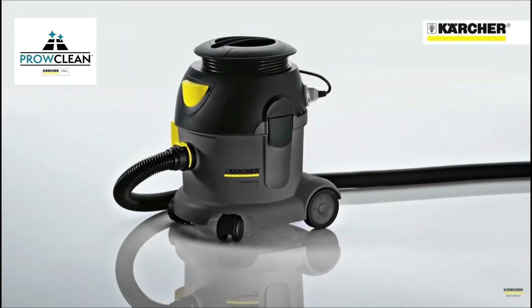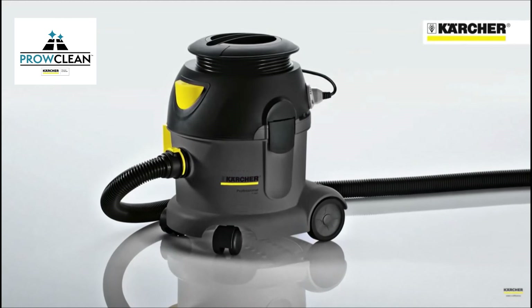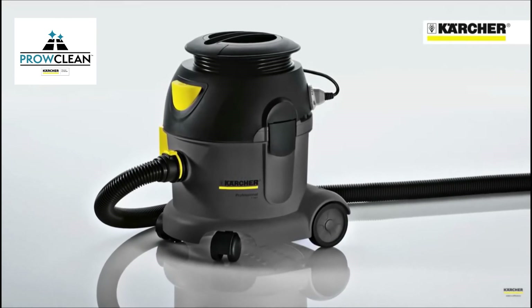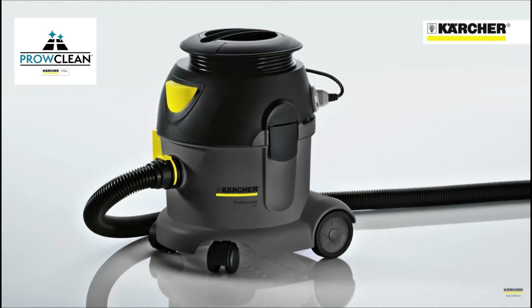The Karcher T-10-1 Advanced Tub Vac meets the specific needs of the UK market by providing a tough, simple, no gimmicks machine that's easy to use and service and that offers low whole life costs.